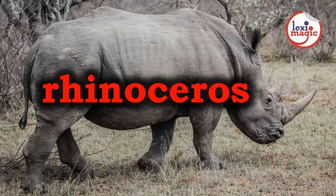R for Rhinoceros, a large herbivorous mammal with a thick armor-like hide and one or two horns on its nose.